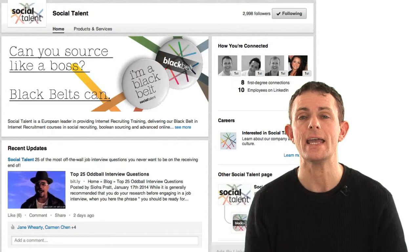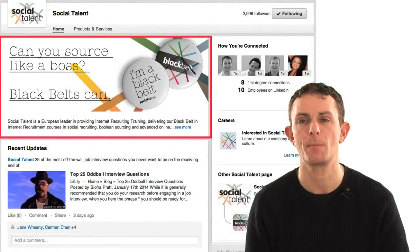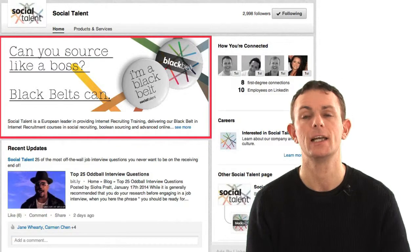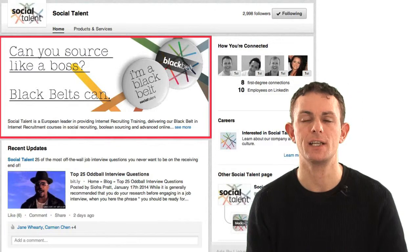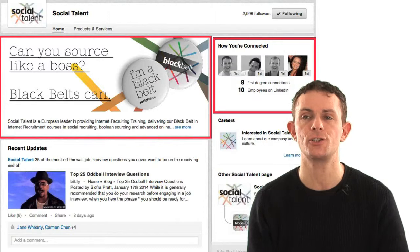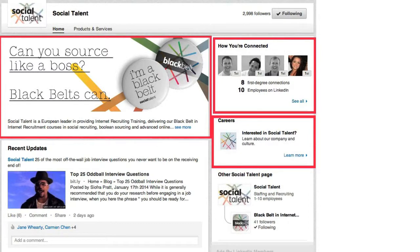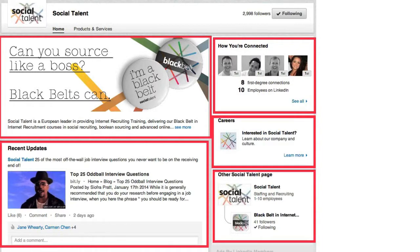There's a brand new image called a hero image — a nice big wide-screen image. You can actually rotate several images so it changes as you're on the page. Up at the top you've got how you're connected, and it shows your careers. If you have paid ads running for jobs within LinkedIn, it'll pop them up here, and it will also show any sub-pages this organization has. If you're a global operation, you can have different country or regional pages all linking to a master parent page. You'll see your most recent updates on your homepage too.